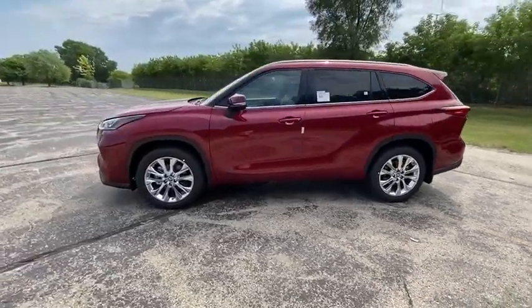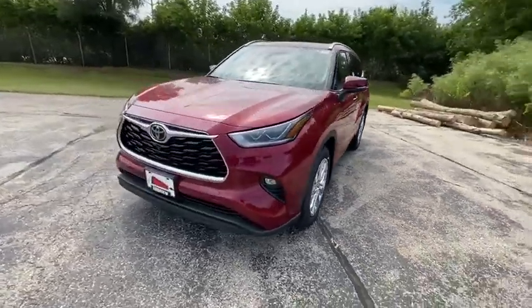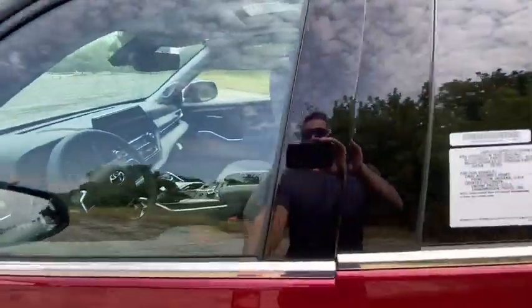Here are some of this vehicle's great options: power liftgate, power passenger seat, traction control, dual airbags, alloy wheels, power steering, four-wheel disc brakes, electronic stability control.